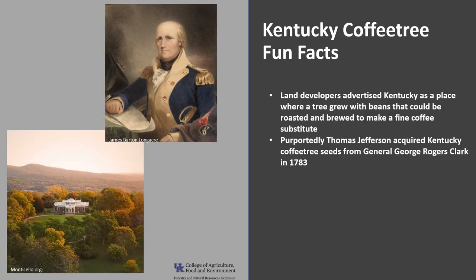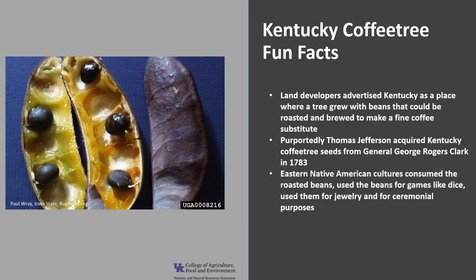It's been said that Thomas Jefferson acquired Kentucky coffee tree seeds from General George Rogers Clark, who served as the leader of the militia in Kentucky — which was part of Virginia throughout much of the Revolutionary War. Supposedly he received the seeds around 1783, which he then planted at Monticello. Several eastern Native American cultures consumed the beans after roasting, and the beans were used for games like dice, for jewelry, and for ceremonial purposes.